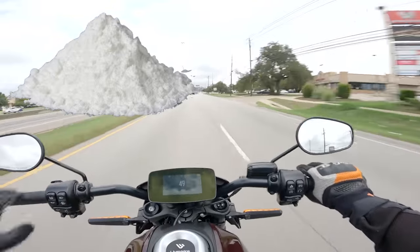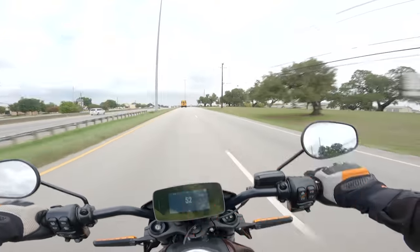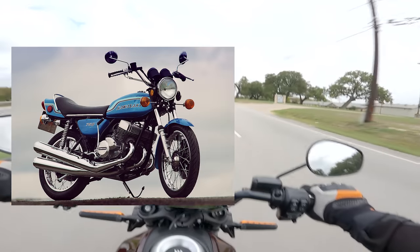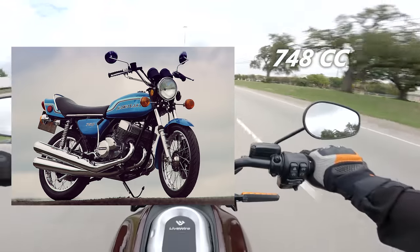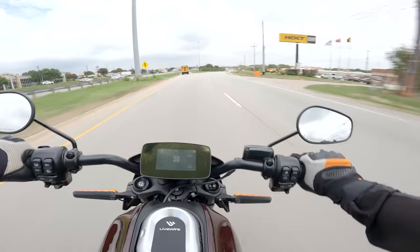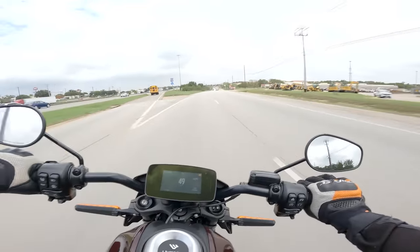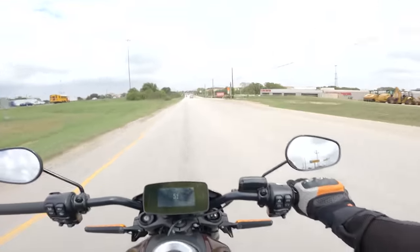Kawasaki's intention was simply to make the fastest production motorcycle of the time. This bike was produced between 1972 and 1975, and had a 748cc air-cooled three-cylinder two-stroke engine making 74 horsepower and 57 foot-pounds of torque. This was insanely fast for a motorcycle at the time, and the suspension and braking components were not up to the same standards as the engine, which contributed to the frightening riding experience.